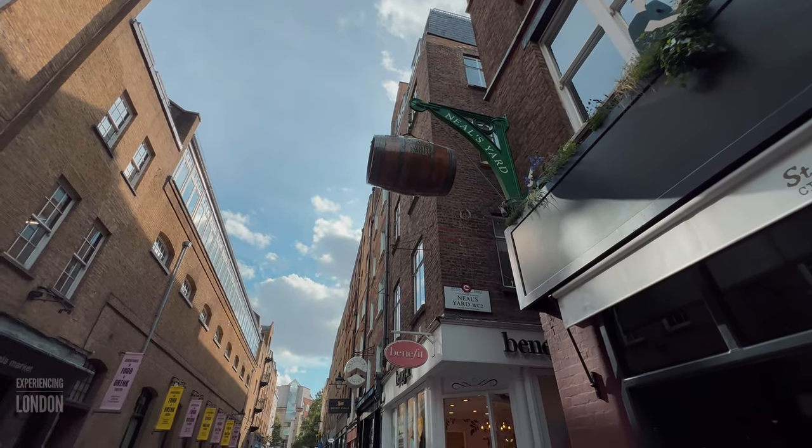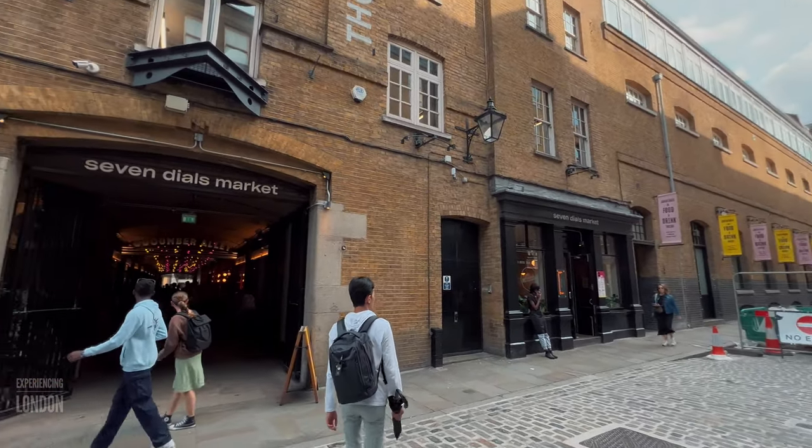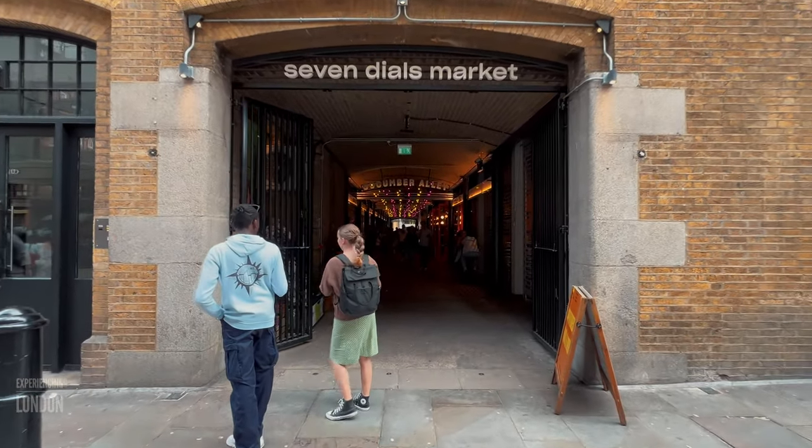For the eleventh gorilla, just walk back the way you came to the entrance of the alleyway leading to Neal's Yard. Once there, you'll see Seven Dials Market right across — walk right in, our eleventh gorilla is in there.